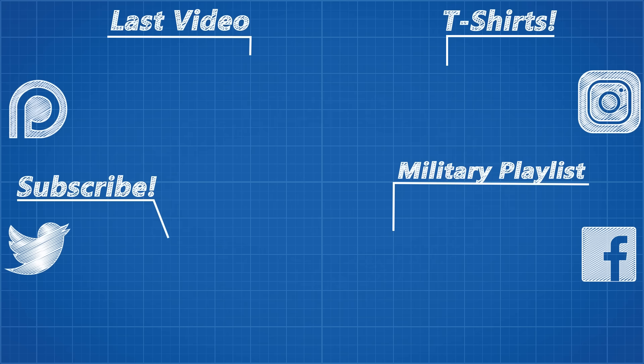As always, thank you to my patrons and thank you for watching. If you'd like to join the Real Engineering community, I've recently set up a subreddit where we discuss everything engineering related and more. The link for that is in the description. See you soon.